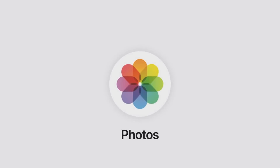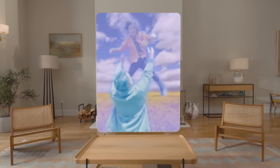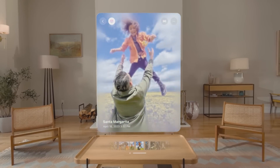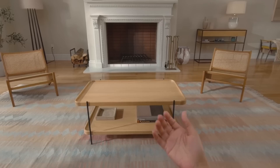Let's start with photos. With just the tap of a button, advanced machine learning derives both a left and right eye view from your beautiful 2D image, creating a spatial photo with natural depth that looks stunning on Vision Pro.